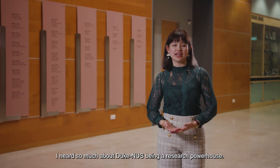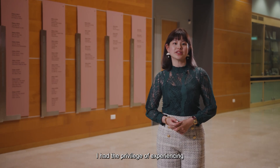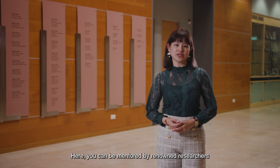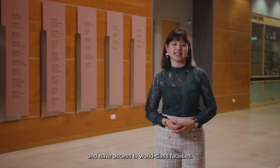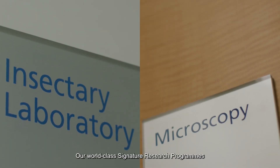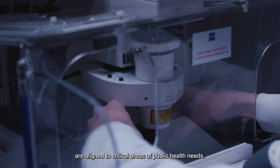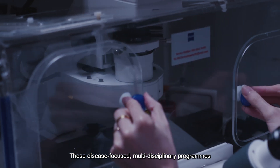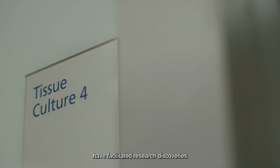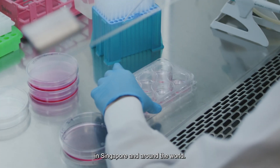Before I joined, I heard so much about Duke NUS being a research powerhouse. I had the privilege of experiencing this first-hand as an undergraduate. Here, you can be mentored by renowned researchers and have access to world-class facilities. Let's go see the Duke NUS research facilities. Our world-class signature research programs are aligned to critical areas of public healthcare needs. These disease-focused, multidisciplinary programs have facilitated research discoveries that aim to improve the lives of patients in Singapore and around the world.